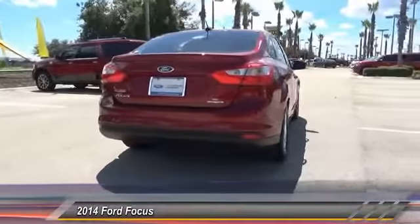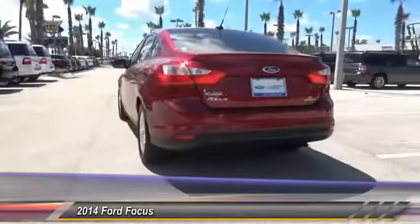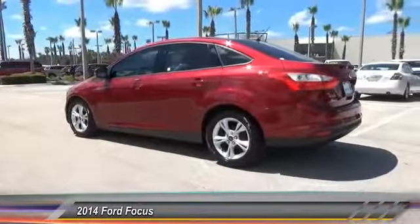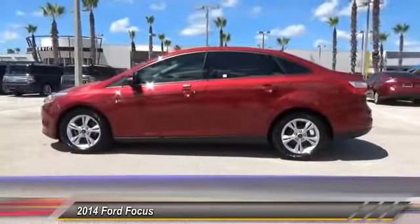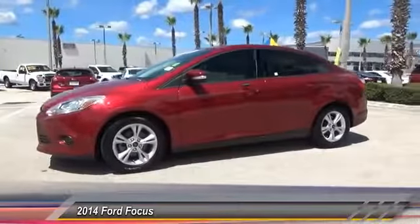Here are some of this vehicle's great options: steering wheel audio control, stability control, keyless entry, traction control, anti-lock braking system, Bluetooth, dual airbags, power steering, air conditioning, and a front adjustable steering wheel. Wouldn't you look great in this vehicle? Stop in today and see for yourself.